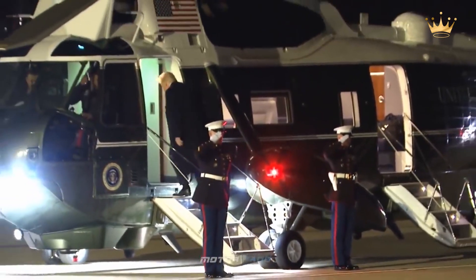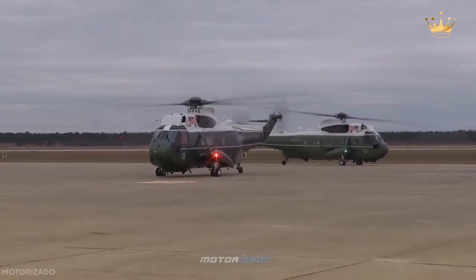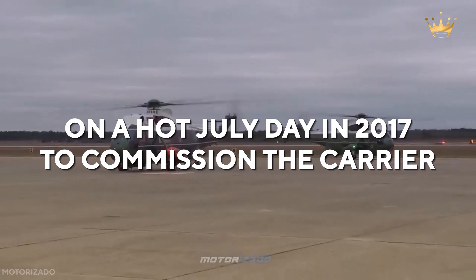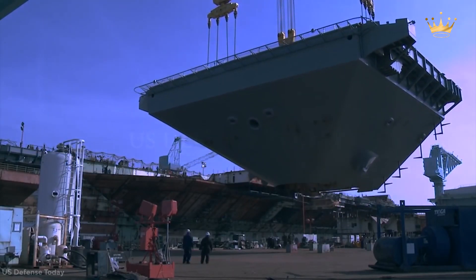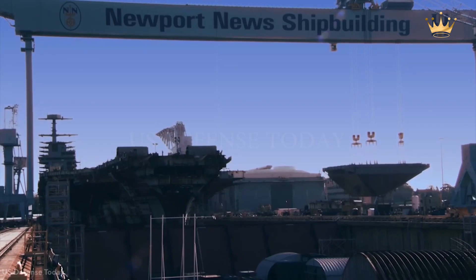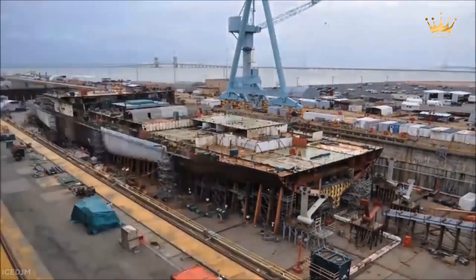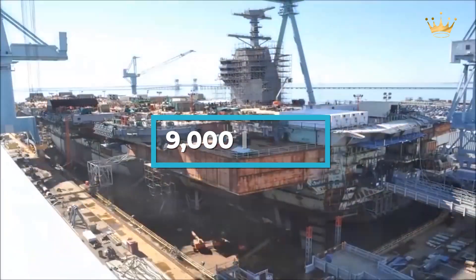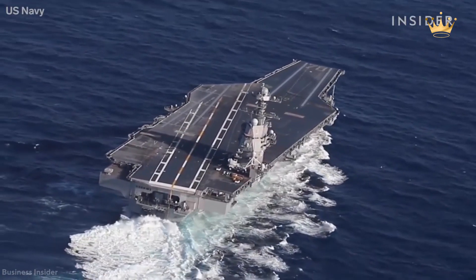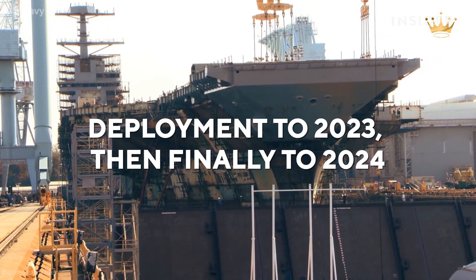President Donald Trump's helicopter arrived on the flight deck of the Ford, still at a shipyard outfitting pier. On a hot July day in 2017, he commissioned the carrier, but the ship had been delayed for two years, and four of its essential systems — the catapult, arresting gear, radar, and weapons elevators — had yet to be completed. There were about 9,000 items that still needed to be finished or repaired. The Navy pushed back the target date for the Ford's first deployment to 2023, then finally to 2024.